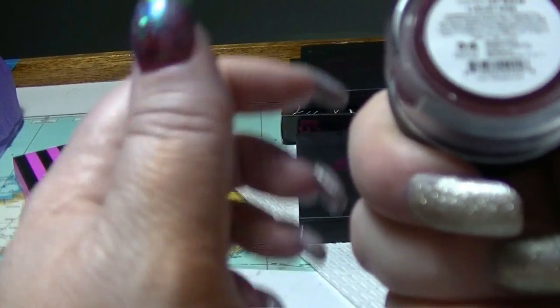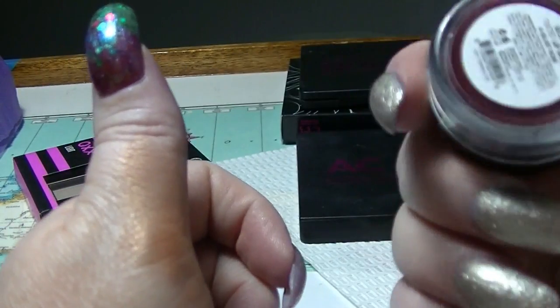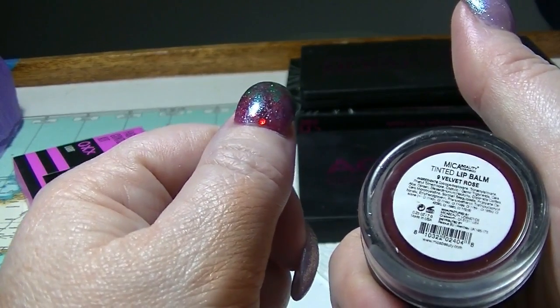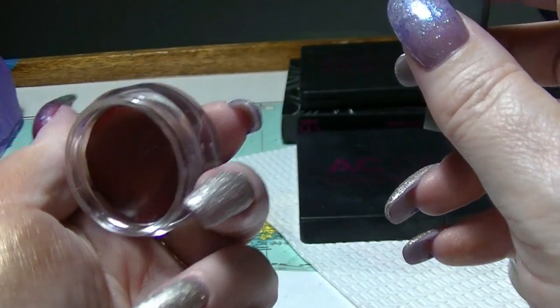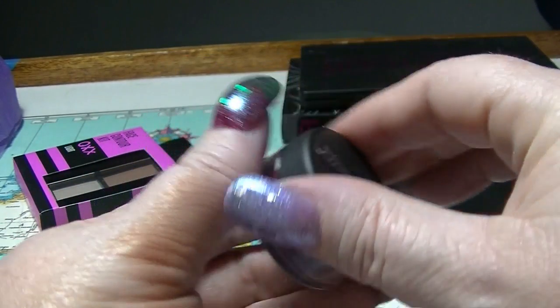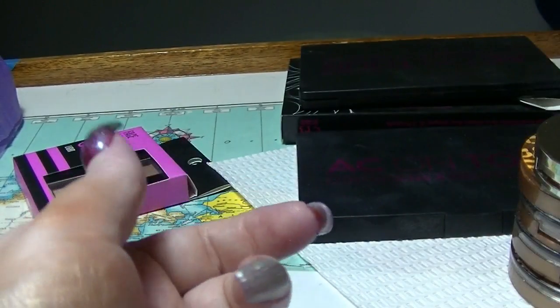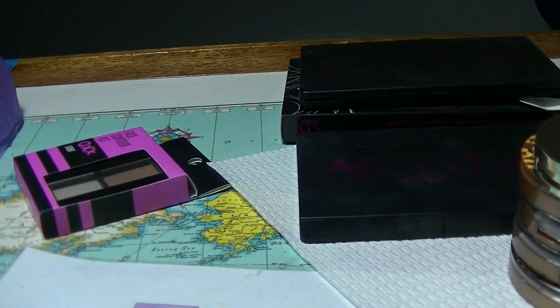I don't know how this ended up in this drawer — it's actually a lip tint that should have been in another drawer. Anyway, this is from Mika Beauty; this is their tinted lip balm in Velvet Rose. I obviously thought I was putting it in the other drawer with those lip balmy things.